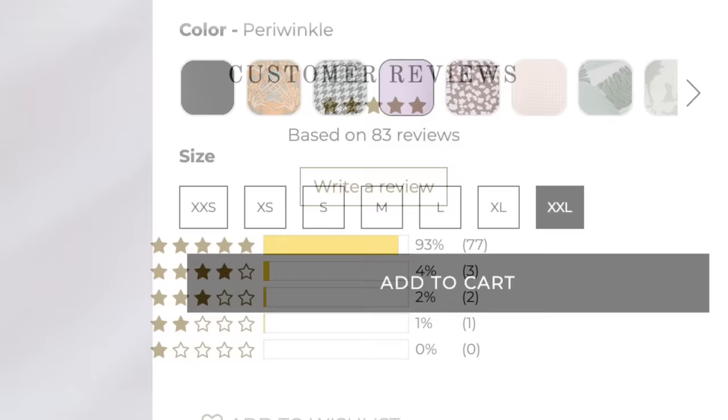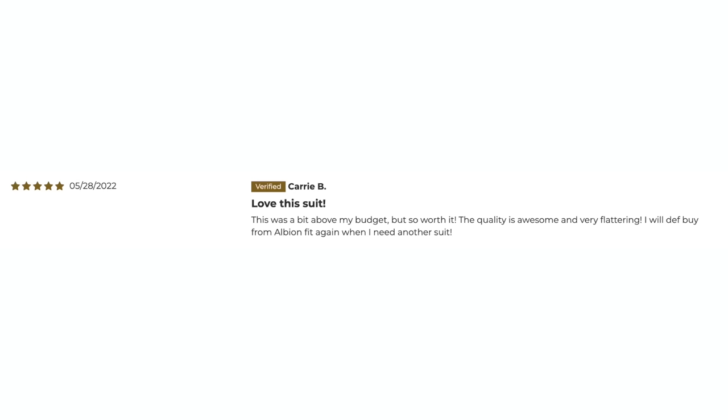Our second swimsuit brand is Albion Fit. This swimsuit was pricey, but the reviews are killer. We have the Olivia swim crop in Periwinkle, available in XXS to XXL. It has 83 reviews and 93% of them are five stars, which I calculated to be about a 4.8 star overall rating.